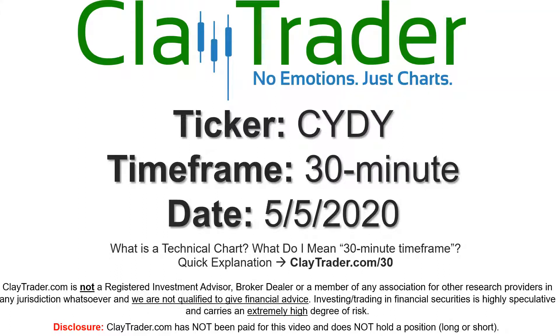Hey, it's Clay and this will be a video chart on ticker symbol CYDY. We will take a look at the 30 minute time frame. If you're not sure what I mean by 30 minute, I do offer an explanation video at that link.